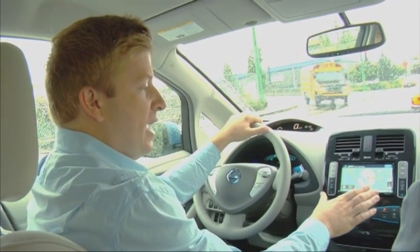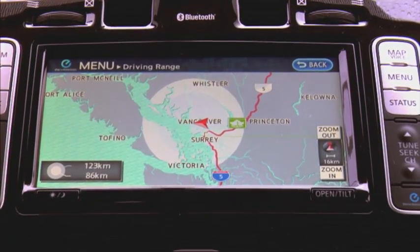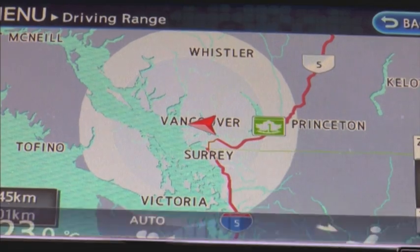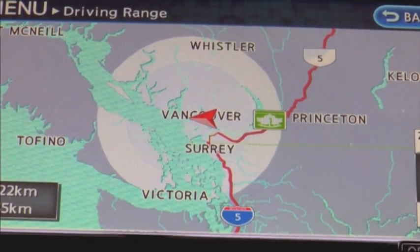So one of the interesting things is how it shows you what kind of range you're actually going to get here in the vehicle. If you can see on the screen, you don't have to worry too much about where your next electricity charge up is because it actually shows how far you can actually drive. The white area is how far you can definitely make it to. The gradient white area is how far you can make it to if you're in eco mode.